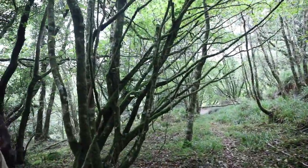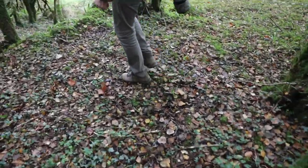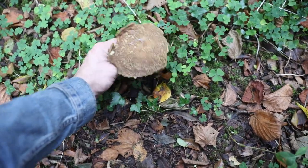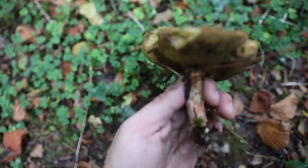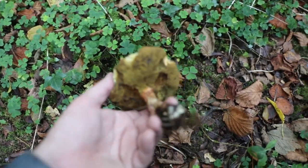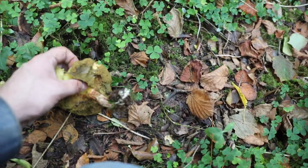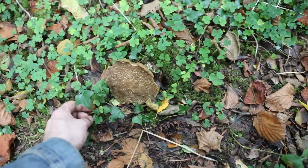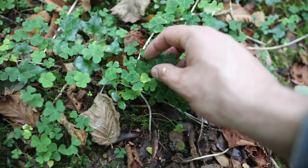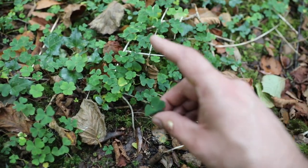Oh yeah, whatever those things are - it's a red crack bolete. I'm guessing Xerocomellus chrysenteron - it's got the red. It's a red crack bolete, it's a little slimy in the pores but you can pull the pores off and eat it. This one's too far gone but it's a lovely mushroom, I've eaten them, they're actually nice. You can see all around it is wood sorrel.